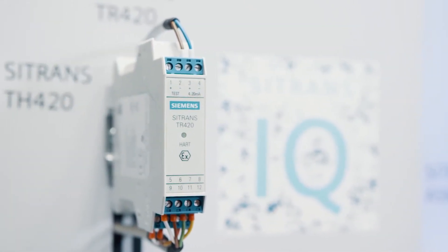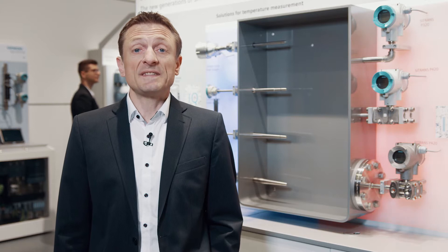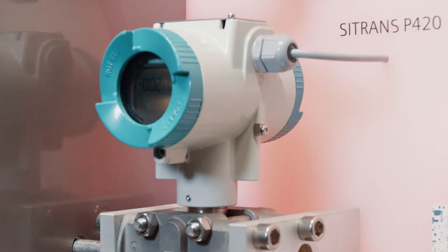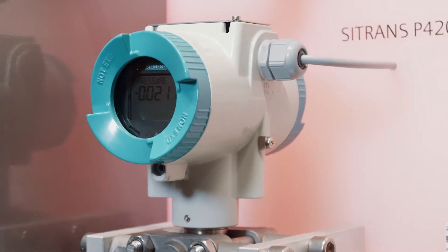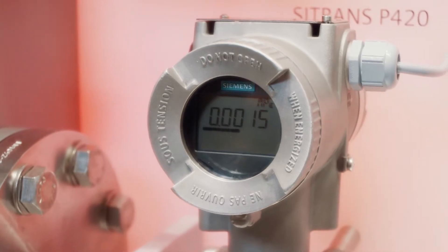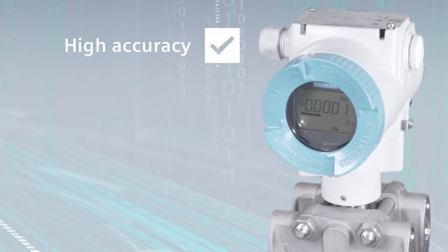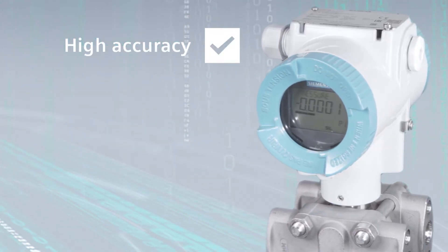Siemens process instrumentation sets the new standard in measurement technology with the pressure transmitter C-Trans P320-420 and the temperature transmitter TH-TR-320-420, which paved the way to the future with unique features. The new pressure transmitter features very good total performance values, demonstrating the higher accuracy level of this fast response time device.